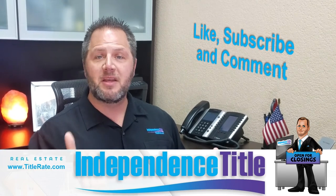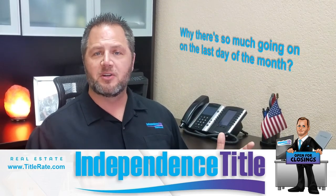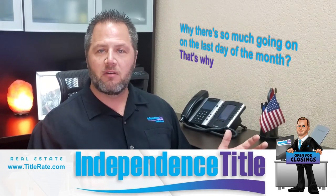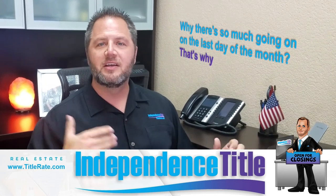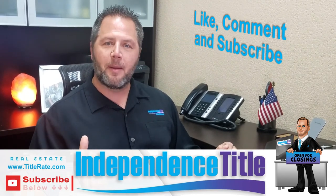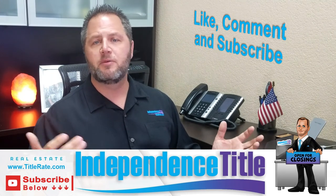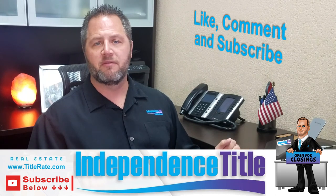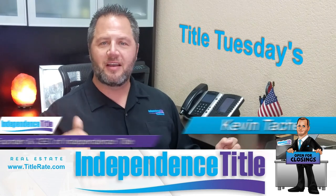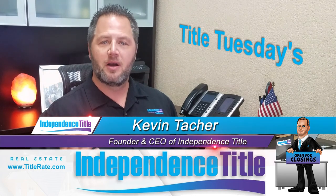If you like this video, give me a thumbs up. This is a video someone asked us to produce, asking why there's so much going on on the last day of the month — and that's why. If we can change the industry a little bit and get clients to schedule closings on different days, it's going to be a better closing experience the next time you buy or sell a house. Give me a thumbs up, comment below, and subscribe — click that red subscribe button so you get notified of all our upcoming videos for our Title Tuesdays video newsletter. Thanks for watching. My name is Kevin Thatcher, founder and CEO here at Independence Title, and I look forward to seeing you at the closing table.